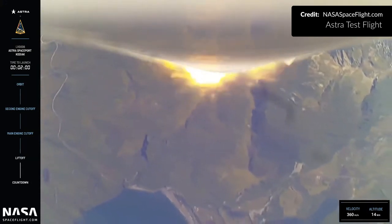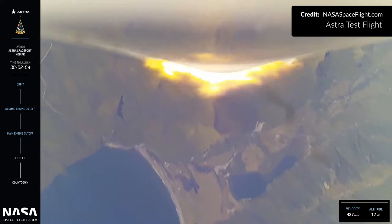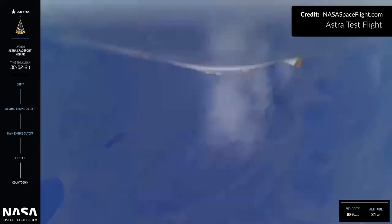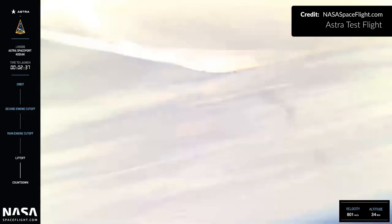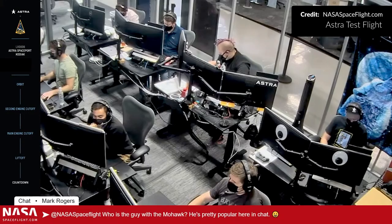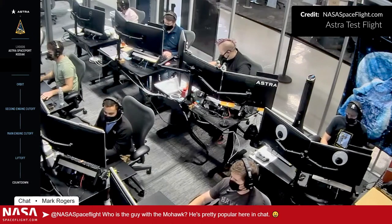However, all data is good data, and the objective became simply reaching max-q, which they did some two and a half minutes later. As the vehicle passed through the zone just above 30 kilometers, the engines were shut down with ground control issuing the command to safely terminate the flight. It's always sad to see a mission not achieve its primary objective, but the team at Astra will be working closely with the FAA to investigate what happened before making the necessary corrections.